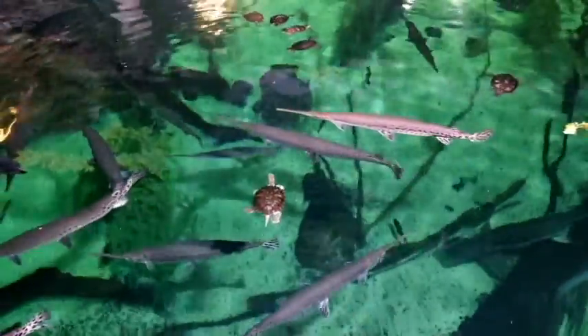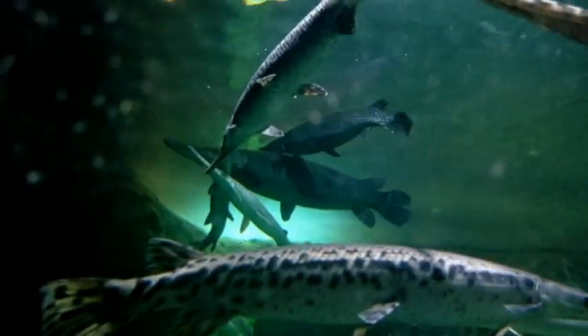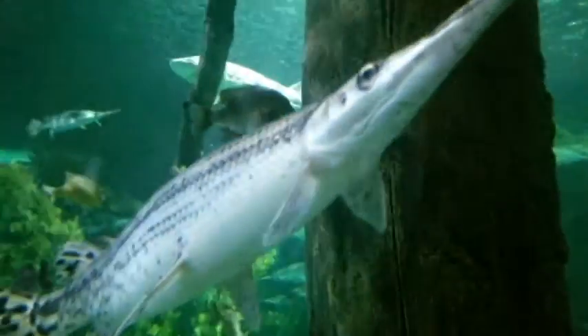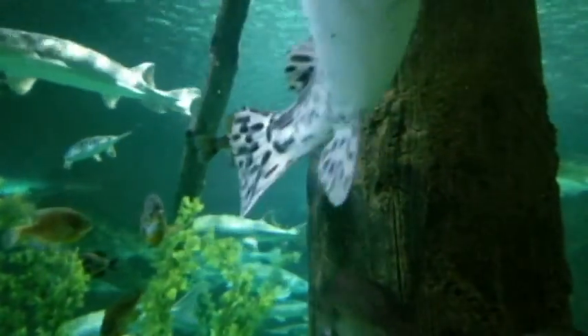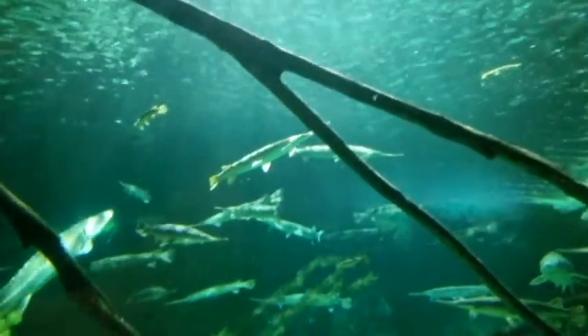Gar are from a family of bony fish known as Lepisostidae, which means scale bone. Unlike the true gar, many species of fish share the same name but are not true gar. The word gar comes from the Old English word that means spear, and many species of North Atlantic needlefish are also called garfish.